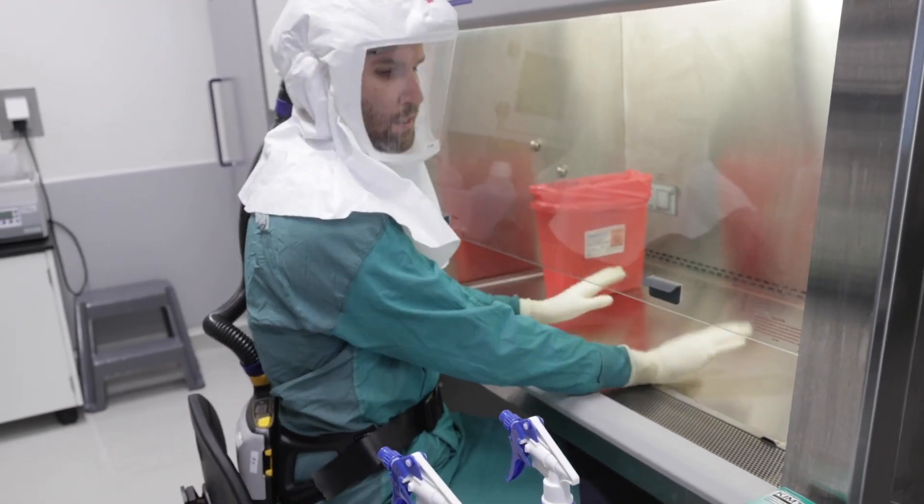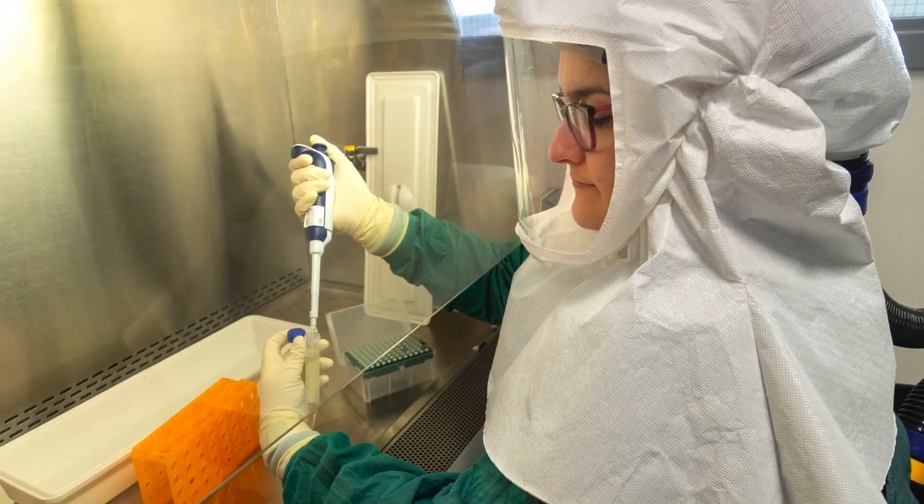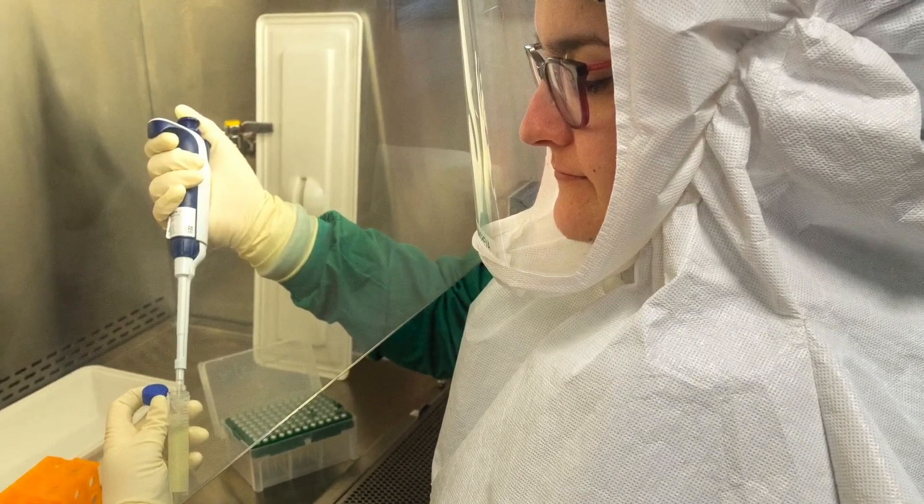All of that is designed to keep the dirty environment of the containment Level 3 laboratory inside the laboratory and safe from this clean hallway and the rest of us who just walk through it every day.